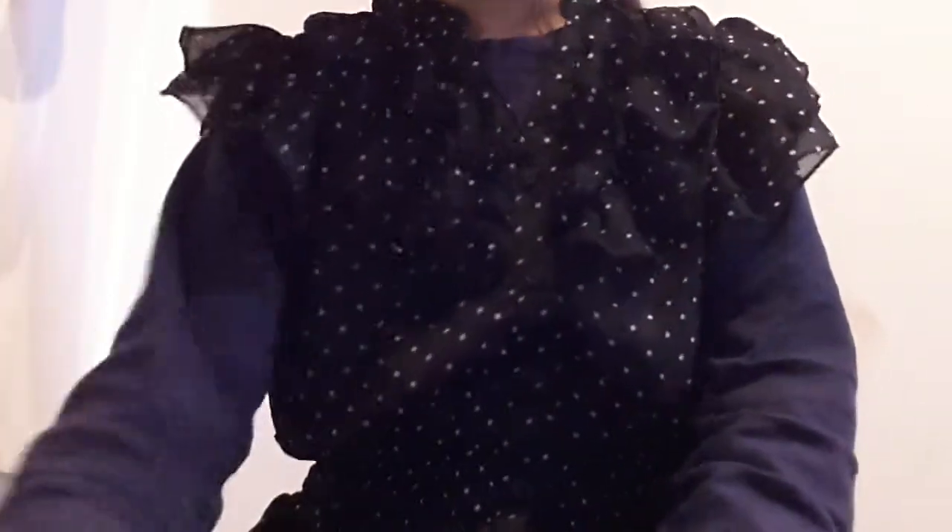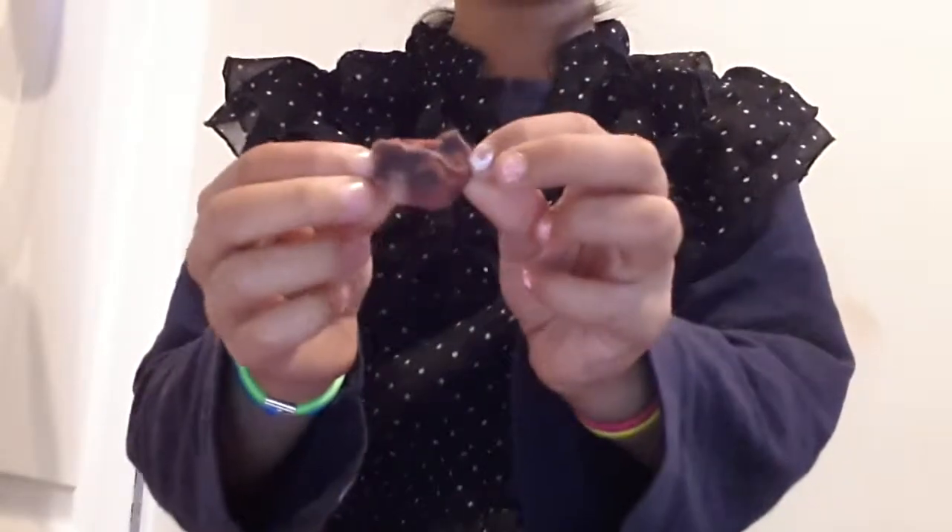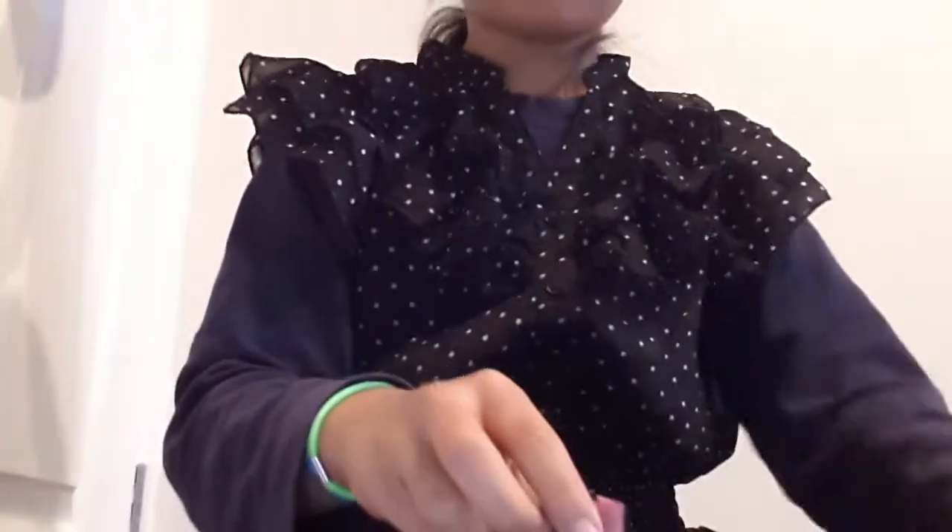The third question is: your ugliest squishy. I have a few — three actually, but I have more, I'm just too lazy to find them. So I have this ice cream scoop — my friend made this — this donut, and this pancake. So these are my ugly squishies.